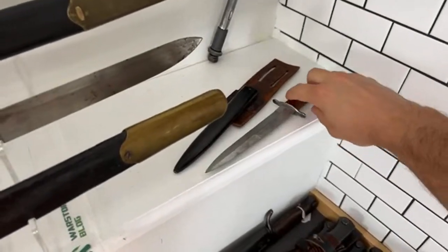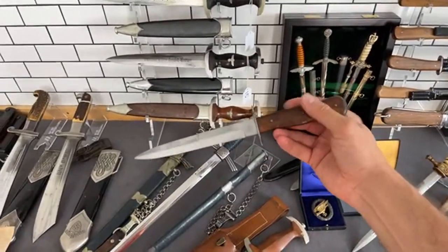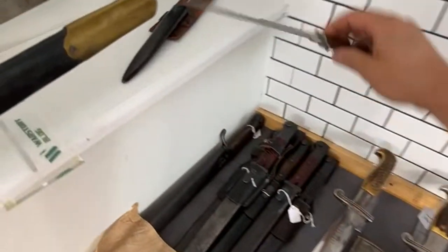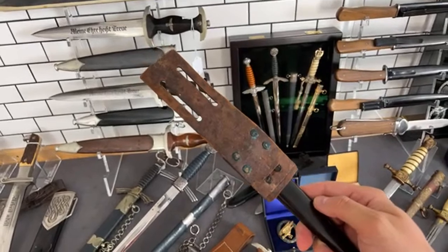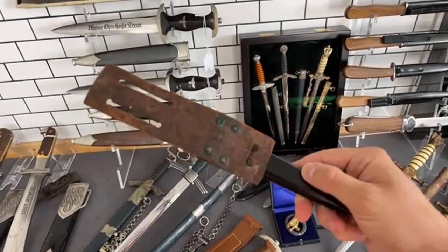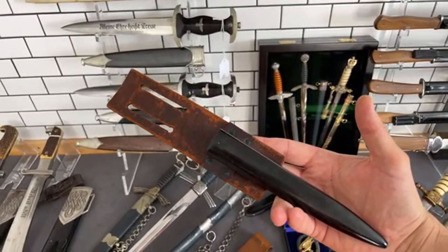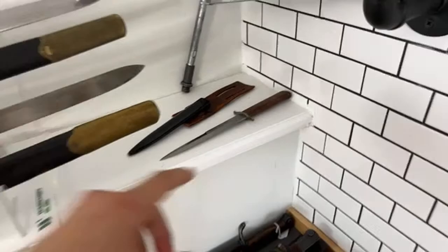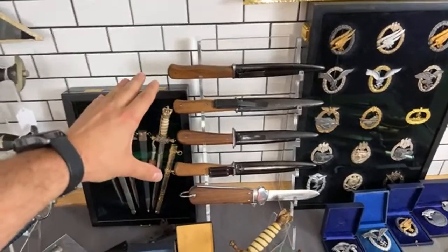Here we can see one more Luftwaffe item — this is a Luftwaffe boot knife, model 1942. We can also see an interesting stamp, like a 'W,' on the ricasso. Here is an original hanger which was probably made by a GI — it's a pretty interesting construction. You can see it's an unusual way of wearing it, so it was taken as a war trophy and probably worn by a GI or Marine Corps soldier.